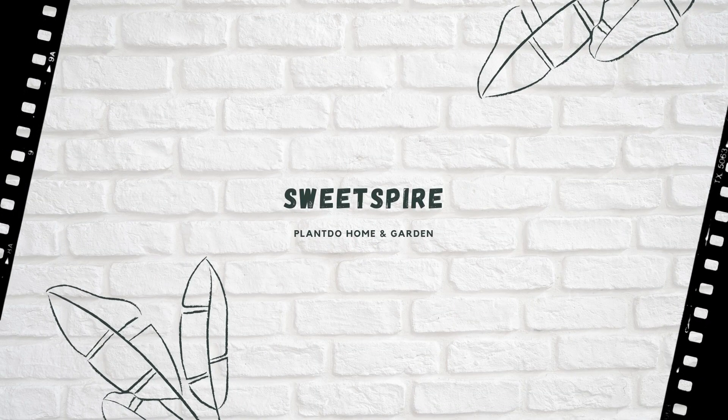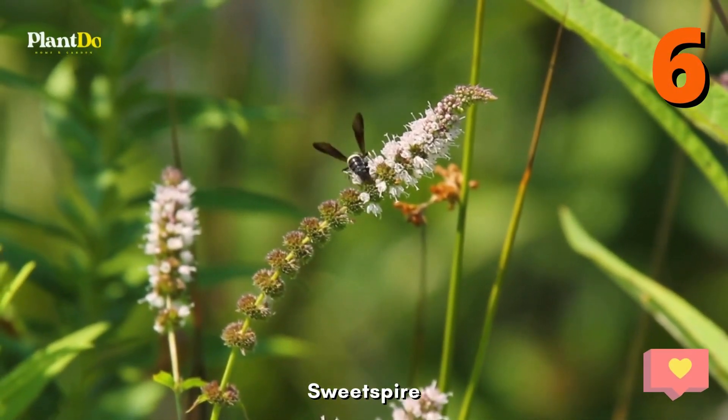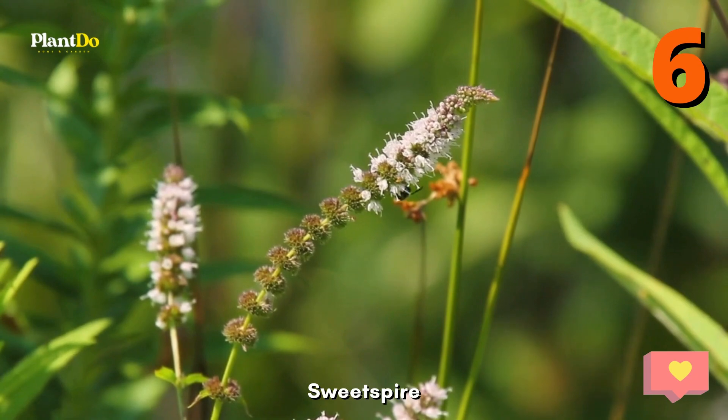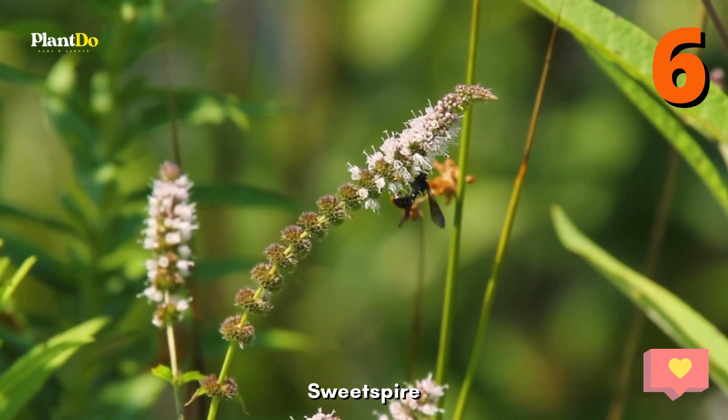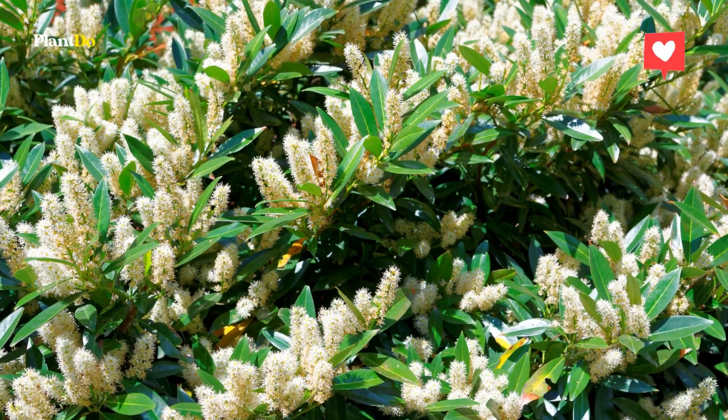Number 6, Sweet Spire. This native shrub has sweetly scented white flowers that attract pollinators in the spring. It also offers great fall color and doesn't get huge and gangly, so it's a nice choice under trees. Newer varieties are more cold tolerant.